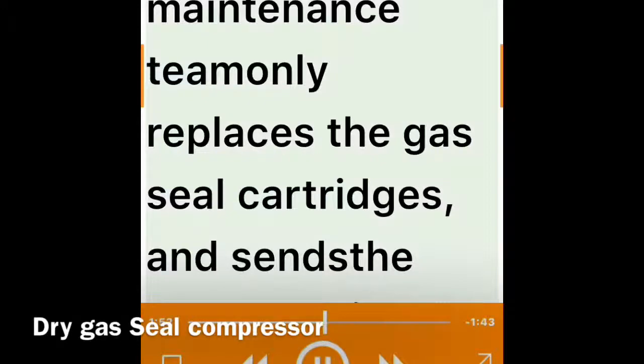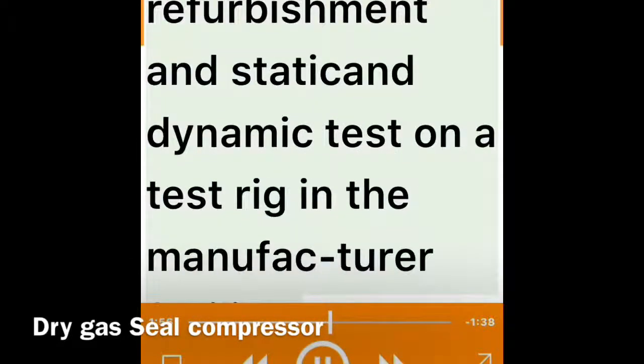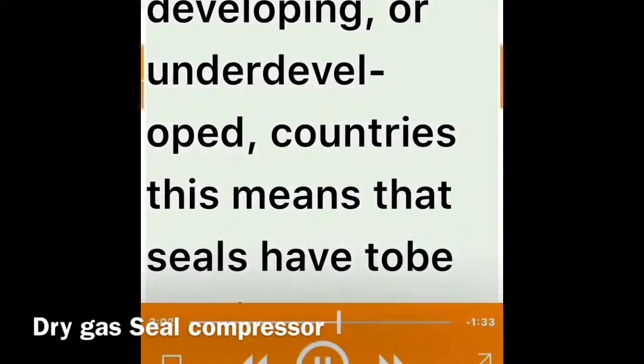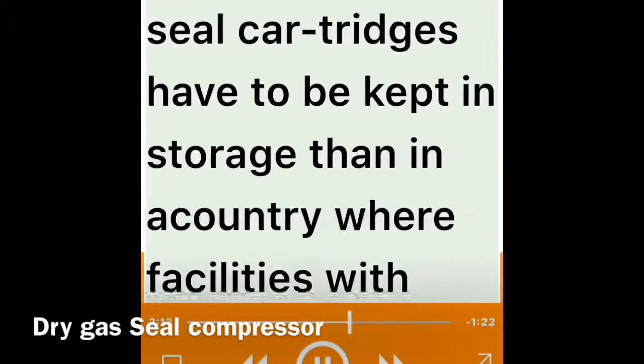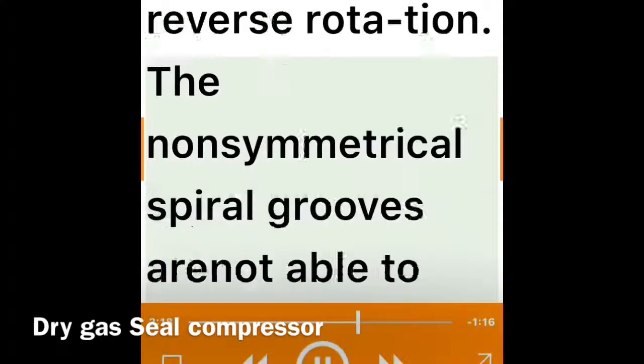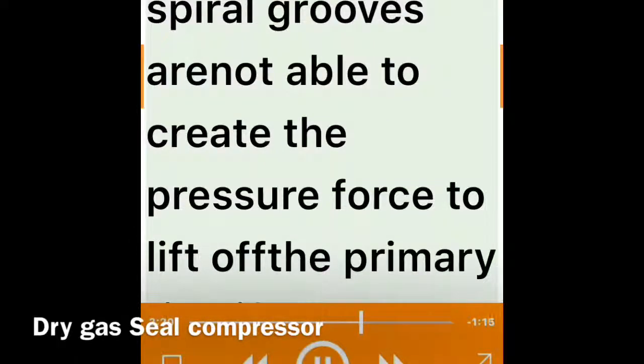Higher assembly complexity: the dry gas seal support system is less complex than wet seals, but the dry gas seal assembly itself is much more complex. The maintenance team only replaces the gas seal cartridges and sends the used cartridge for refurbishment and static and dynamic testing on a test rig at the manufacturer's facility. In developing or underdeveloped countries, this means seals must be repaired abroad and more spare seal cartridges must be kept in storage.